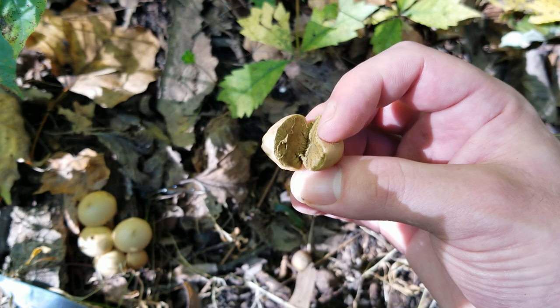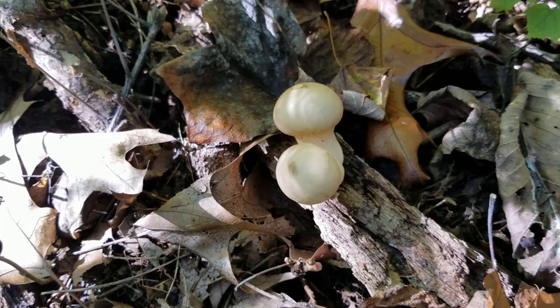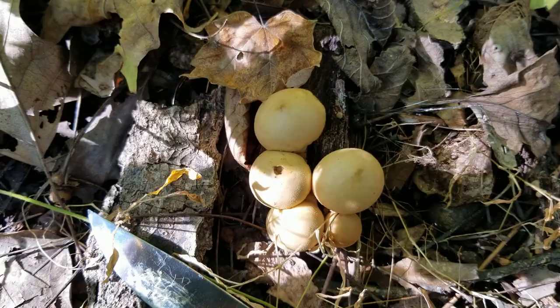I'm just going to set this one back down. Because that one is spored out — by the texture and these little dark spots in the center, these are too old to pick. They are a bit fresher than the ones we just looked at, but keep that in mind with these puffballs.